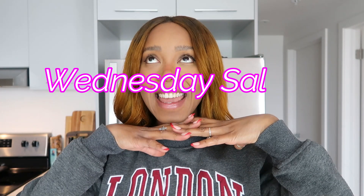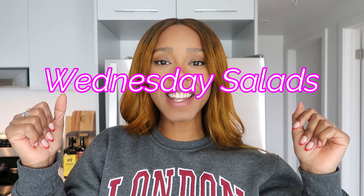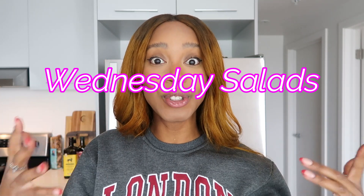Hey guys, welcome back on my channel! You know what day it is — it is Wednesday Salad! For today's salad we're going to try something new together. I went to the grocery store and you won't believe what I found: a meal salad from the restaurant St-Hubert, and I wanted to try it for today's video.